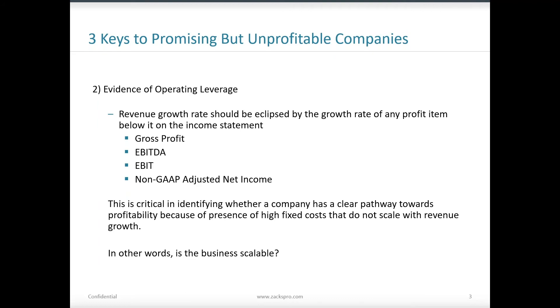The second key to picking winners within unprofitable companies is that we need to see some evidence of operating leverage. This is important because without operating leverage, you don't really have a business that's scalable. The simplest way to measure it is to look at revenue growth and compare that to any number of profit items that occur below the revenue line item on the income statement.